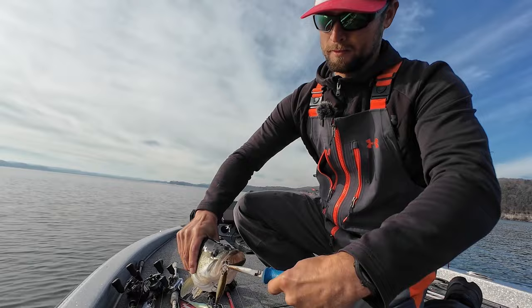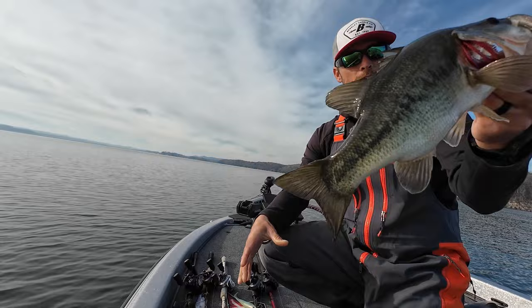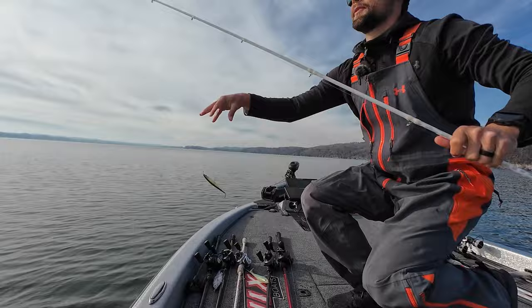You think the water clarity is only three or four feet, but they can see 10 feet. Fusion hooks are no joke — be careful with those. Love throwing a jerkbait this time of year.